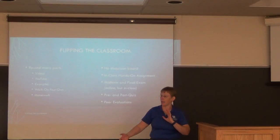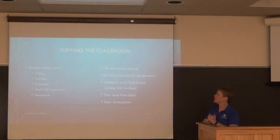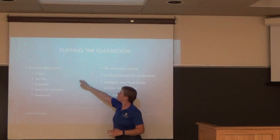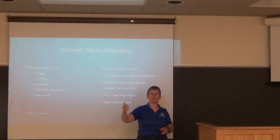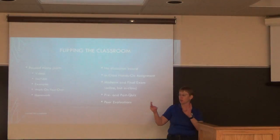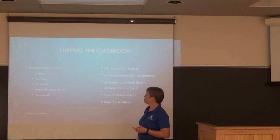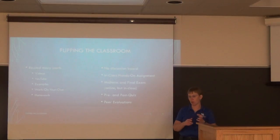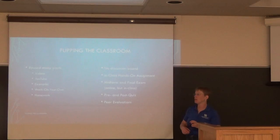Now, flipping the classroom. I reused many parts of the summer online modules — the videos, YouTube links, and module structure all stayed the same, just now spanning a week instead of a summer session. I kept the worked examples and independent practice, but made the homework a little shorter since there's now also in-class work.